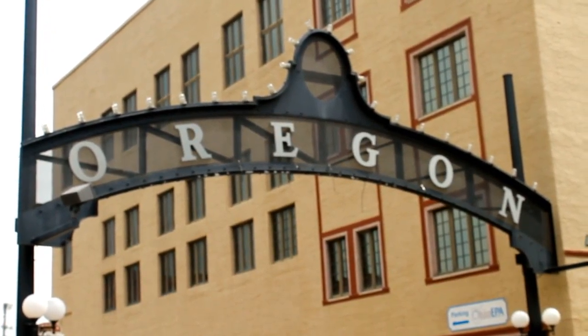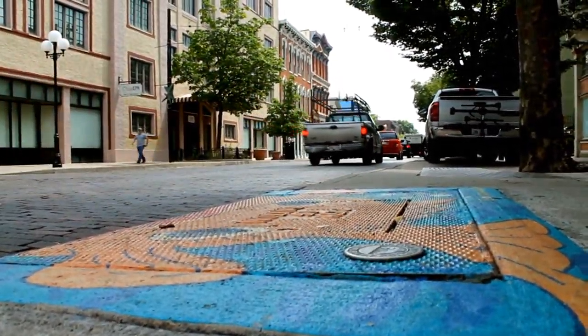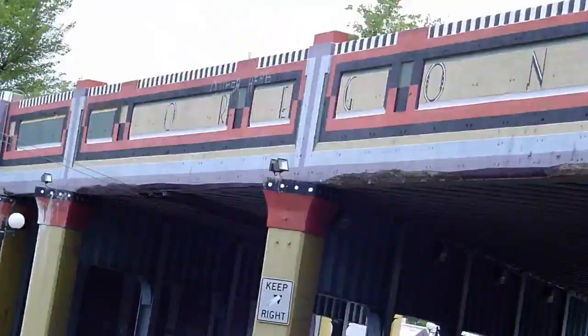You're in Dayton, Ohio right now at Omega Music. We're located at 318 East 5th Street in the Oregon District, the historic Oregon District. My name is Mike — welcome to Omega.